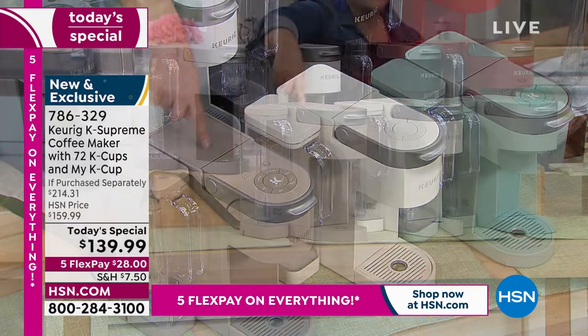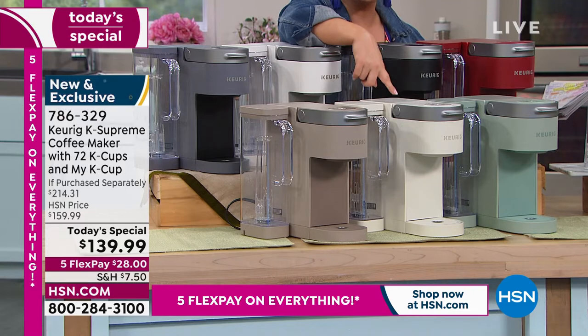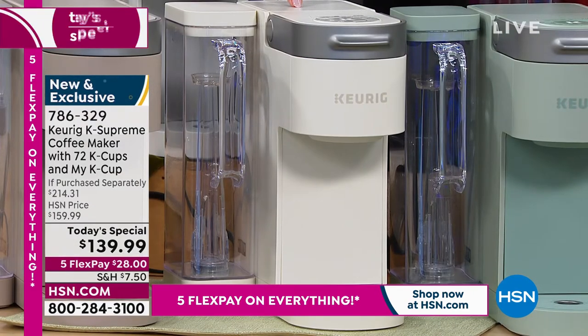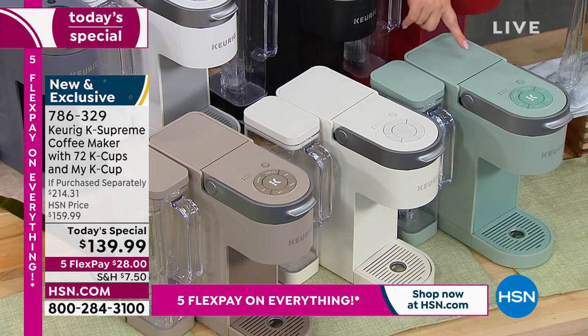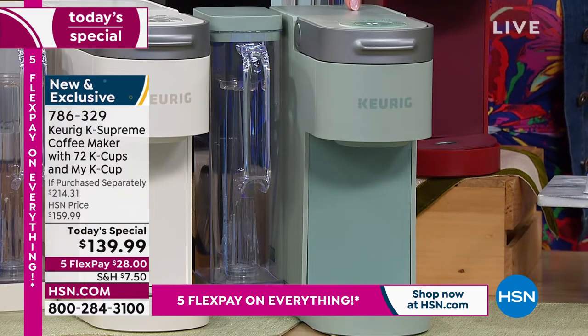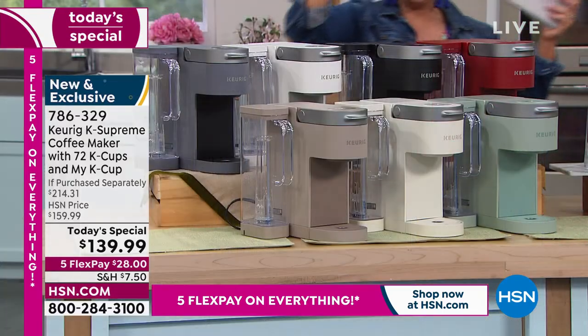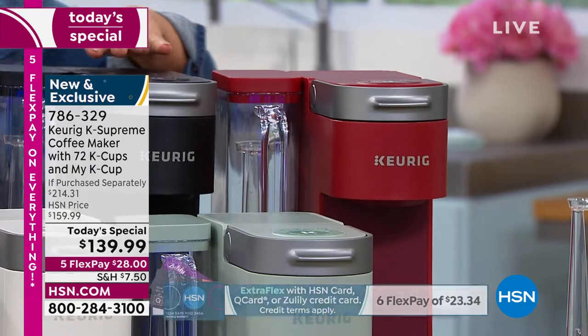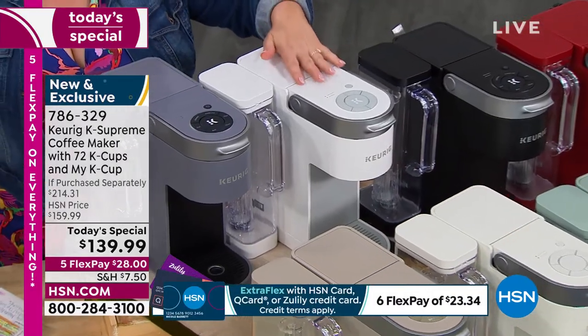This is called Cappuccino — exclusive to HSN and QVC. We've got a brand new, really soothing, serene white called Farmhouse White. We also have a brand new Sage — isn't that pretty? It's peaceful, serene, such a beautiful neutral. Of course, we've got that bold and vibrant red, that sleek black, and a classic white as well.